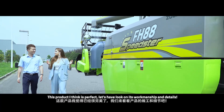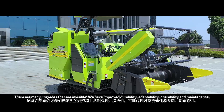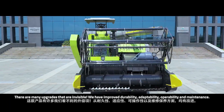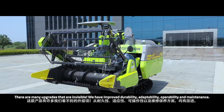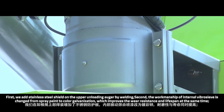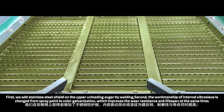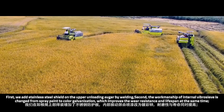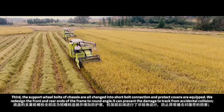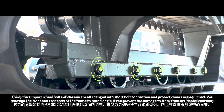Wow, this product is really very impressive. Let's have a look at its workmanship and details. There are many upgrades that are invisible. We have improved durability, adaptability, operability, and maintenance. First, we added a stainless steel shield on the upper unloading auger by welding. Second, the workmanship of the internal vibration sieve is changed from spray paint to color galvanization, which improves wear resistance and lifespan. Third, the sprocket wheel bolts of the chassis are all changed to short bolt connections and protective covers are equipped.